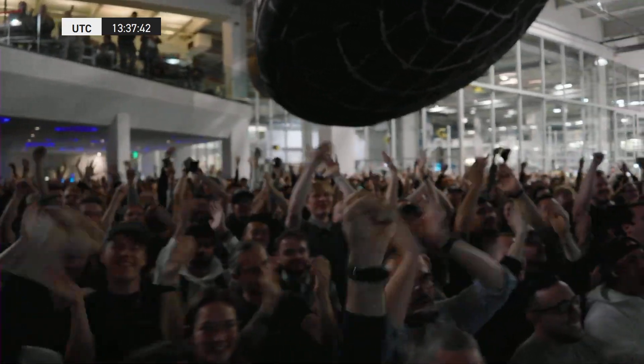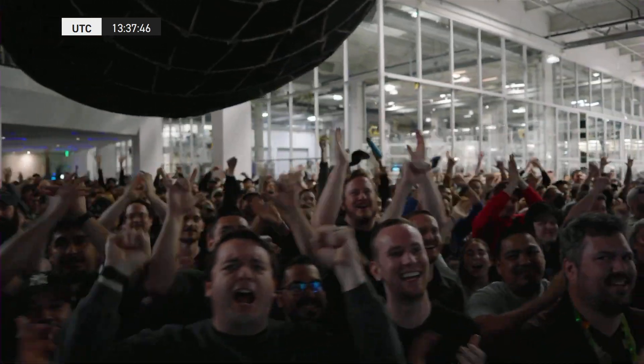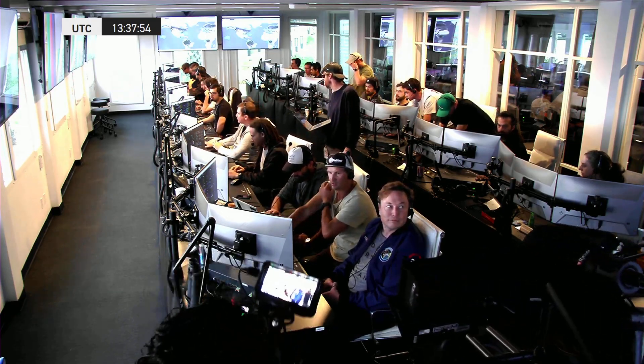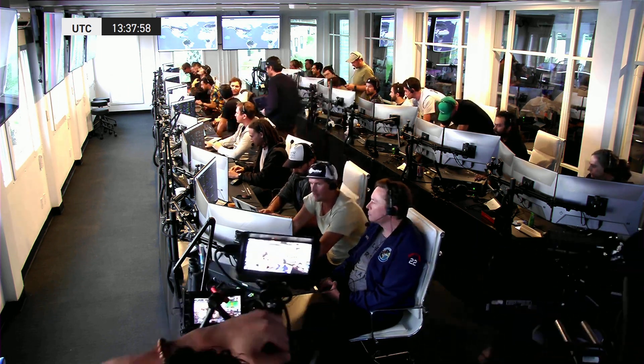Everyone here absolutely pumped to have cleared the pad and made it this far into the test flight — the first integrated flight of the booster and the Starship vehicle. Thank you all. A live view there of our control center at Starbase, which we refer to as Star Command.